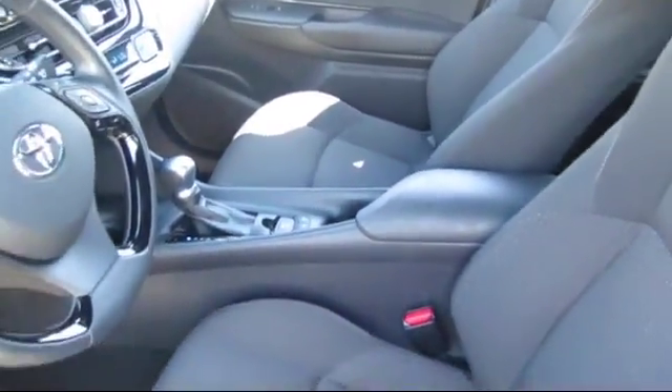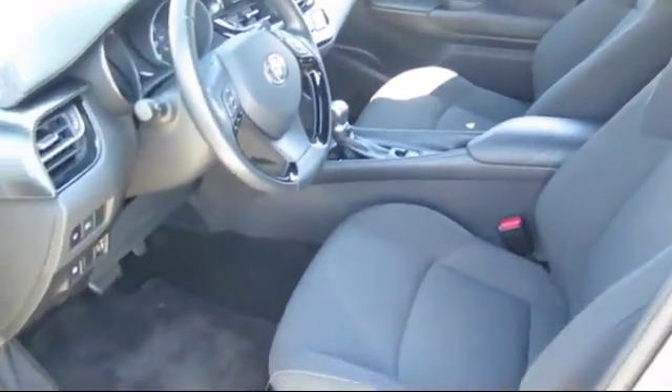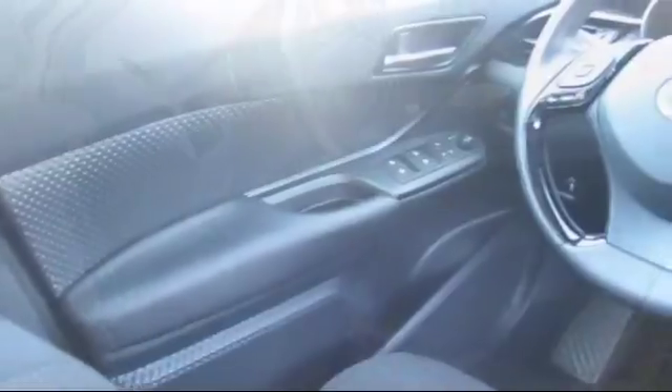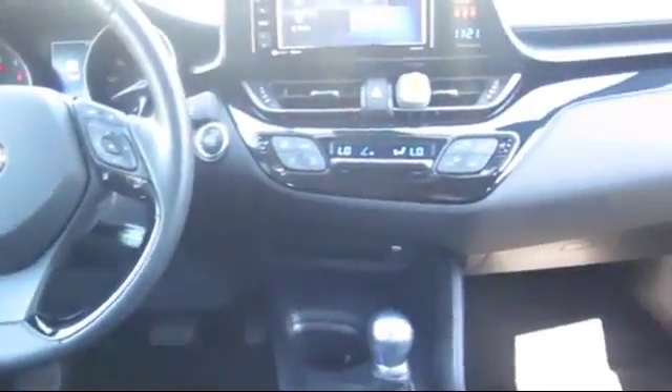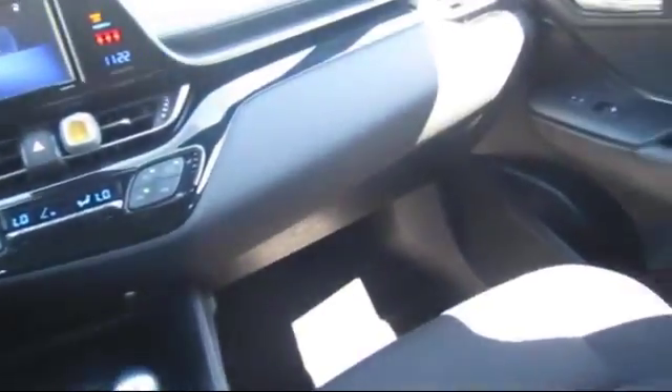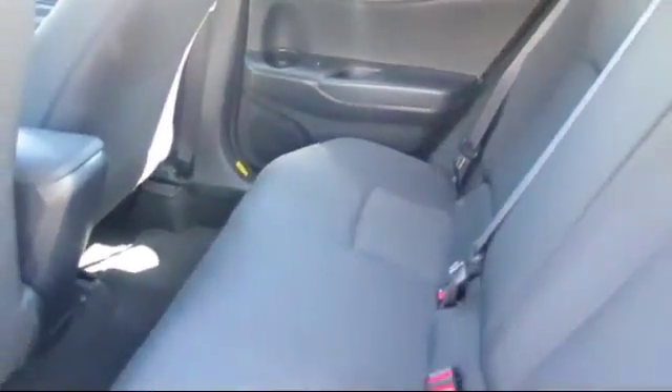Every pre-owned vehicle is professionally inspected by San Francisco Toyota's factory-trained technicians. Our friendly and accommodating staff is eager to assist you in finding the vehicle that's just right for you. Our trained professionals ensure that all your questions are answered, and we have flexible financing opportunities to make sure that you get the best deal on the vehicle that you want, and be sure to ask about our SFT one-price policy.